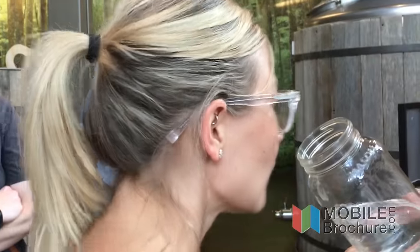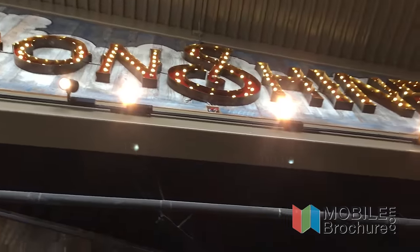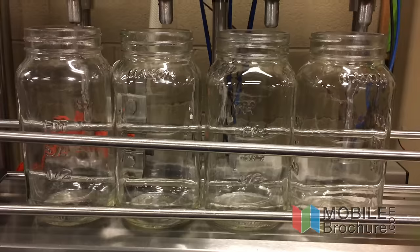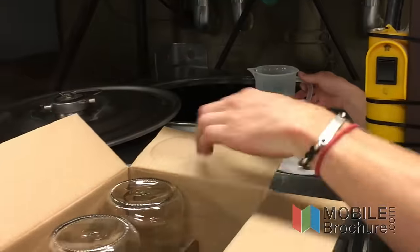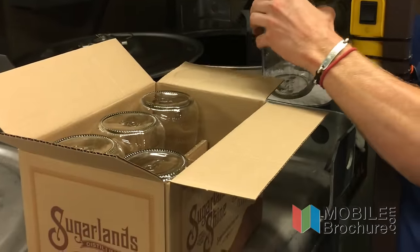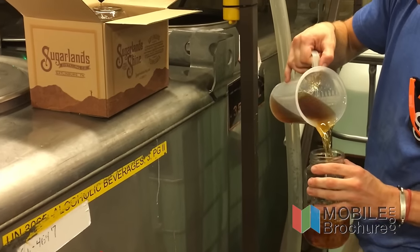He let us sniff some moonshine that was 178 proof, and whoo, it was strong. It's amazing to me that all of the moonshine that is sold in all of the 25 states across the country is made in this one building, and it's made in small batches by people that really care.